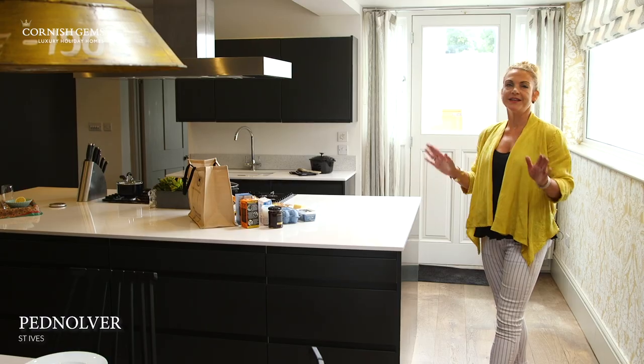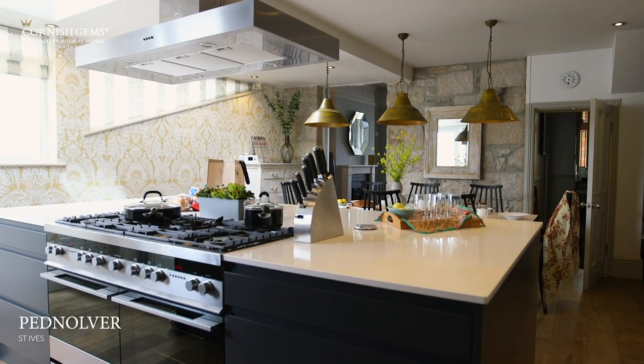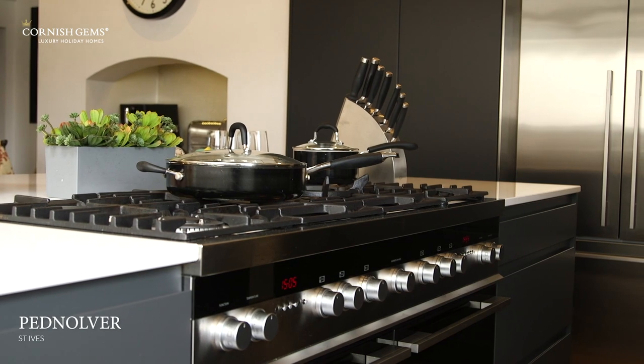I can honestly say that I've got absolute kitchen envy with this property, Pednalva. This amazing kitchen is so spacious and it's the real hub of the home — it's got this huge island unit with an integrated hob.